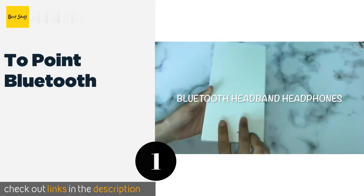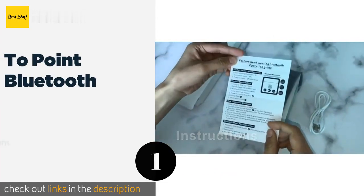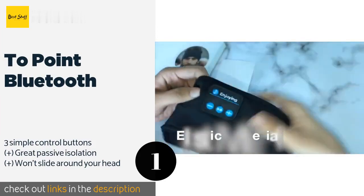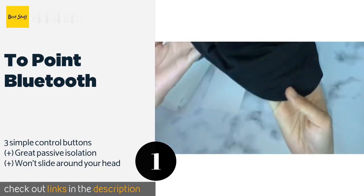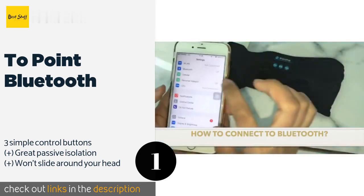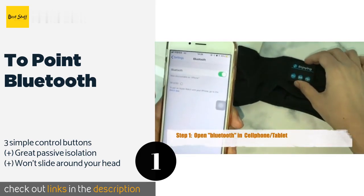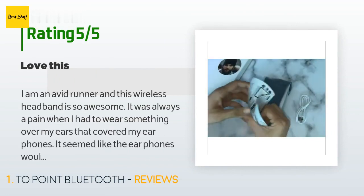The number one is the To Point Bluetooth. Whether you're using them to help you sleep soundly or keep the sweat out of your eyes when working out, the To Point Bluetooth are an effective and inexpensive choice. They're made with soft breathable fabric that has just the right amount of elasticity to fit most users. This product is available on Amazon for $18. The average rating is 4.6 stars with more than 1,013 customer reviews.